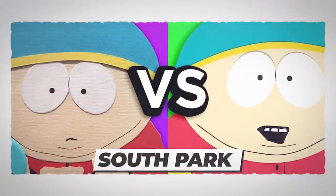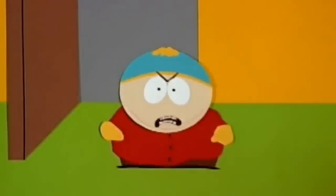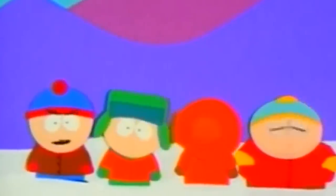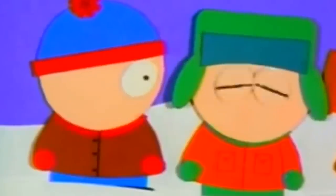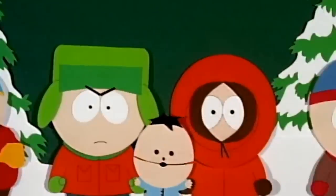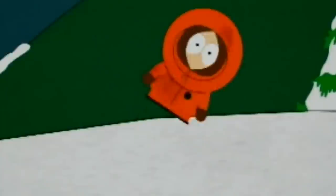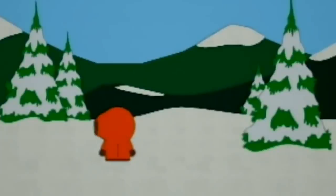Coming in at number 10 is a more adult cartoon than most: South Park. Known for its dark humor and sarcastic takes on current issues, the show has been on the air since 1997. Originally the designs of the characters were clearly handmade — not by a talented artist but by the creators themselves. The debut episode was created by writers Parker and Stone when they were at university in Colorado.